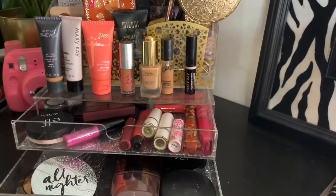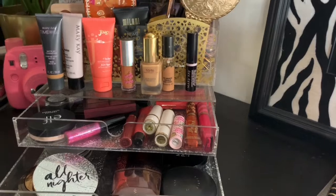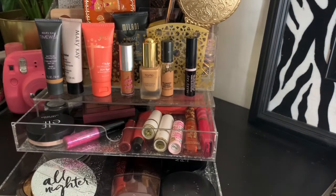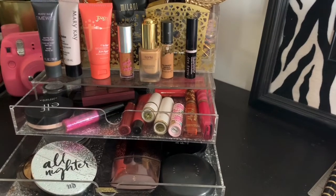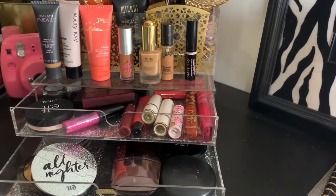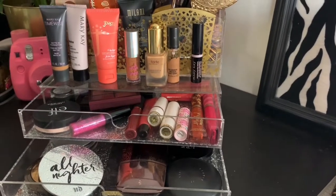Alright loves, that was my drawer picks for this week — October the 21st. Thank you for watching my video. Come back, stay for a while, show a girl some love, and I'll see you guys in the next one. Peace.